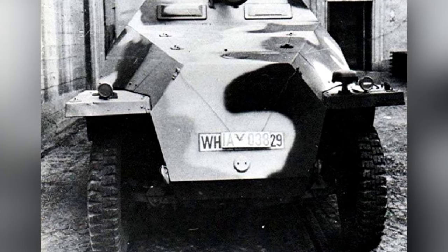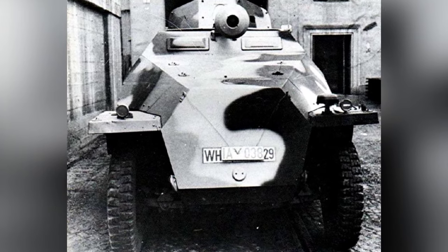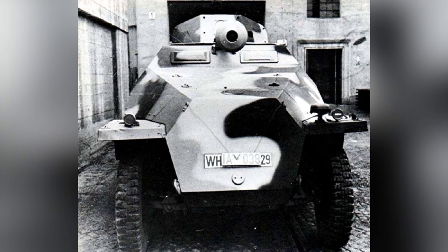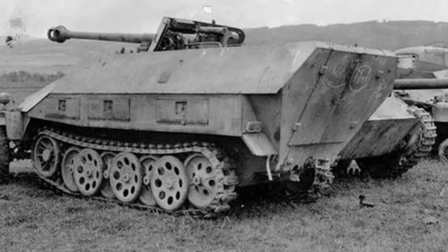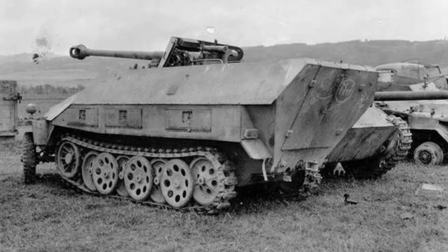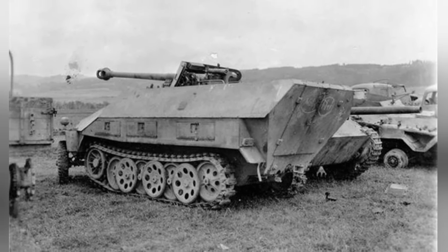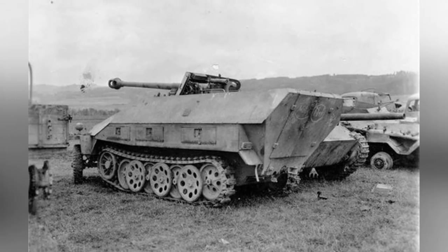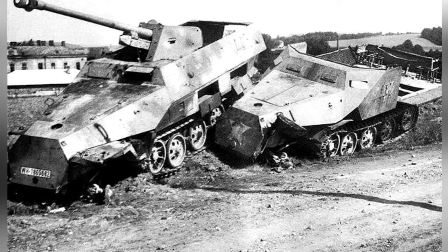Ammunition was stored in an ammunition box under the gun on the right, which could hold about 10 rounds, and additional wooden ammunition boxes could be placed directly on the crew compartment floor. The gun could only be adjusted to a certain angle forward, without 360-degree rotation capability. Since the gun occupied the original machine gun position, the SdKfz-251/22 was not equipped with an auxiliary machine gun, and crew members had to rely on their own light weapons for self-defense.